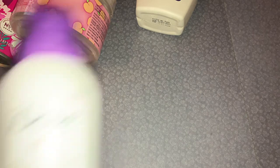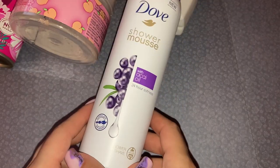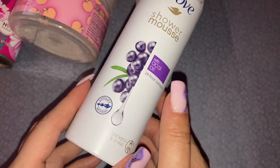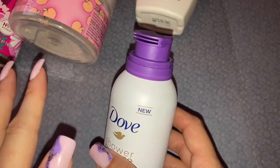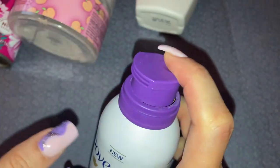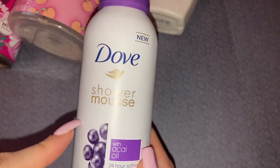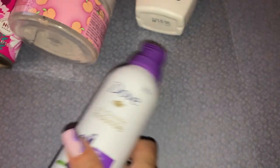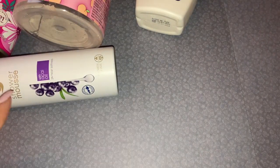We've also used up this Dove shower mousse — the one with acai oil. This was really nice, it smelled absolutely gorgeous. It comes out as a mousse, but there's about a quarter of a bottle left and nothing pumps out anymore, which is a shame when there's still product in. But again, it was really nice — I would definitely try them again and I'm sure they have them in different scents.